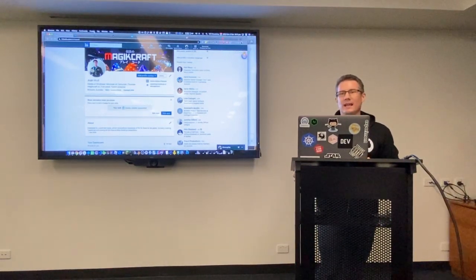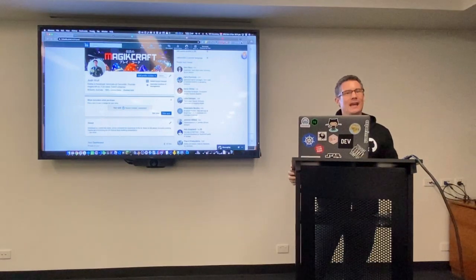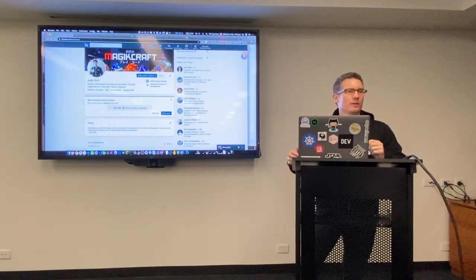Hi, I'm Josh Wolf. These days I work as a developer advocate at Camunda, which is a German software company. We do business process management and workflow engines.